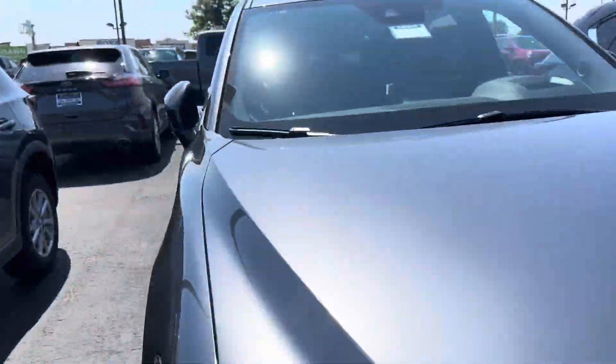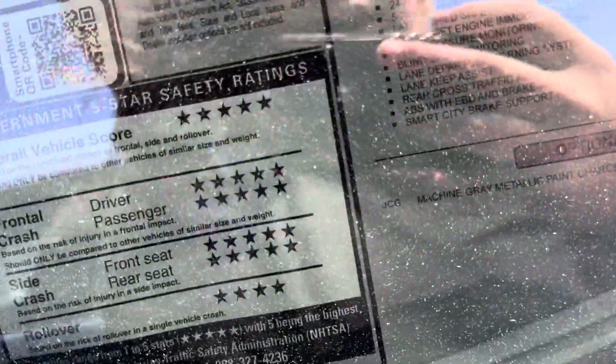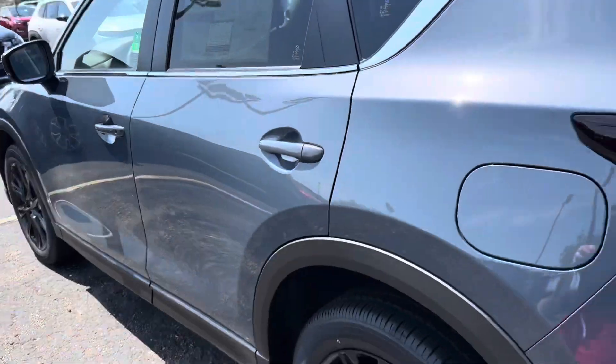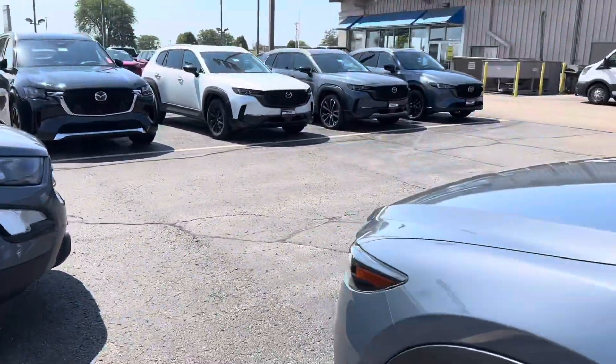Alright y'all, so this is the car that I'm looking at — this is the CX-5. This is 41, that's nice. I want to find the other trims though, I think maybe that one.